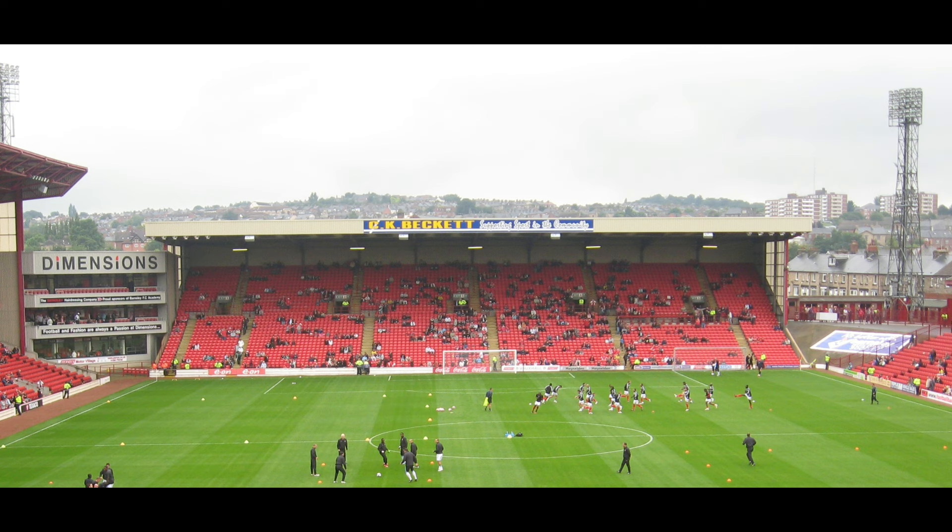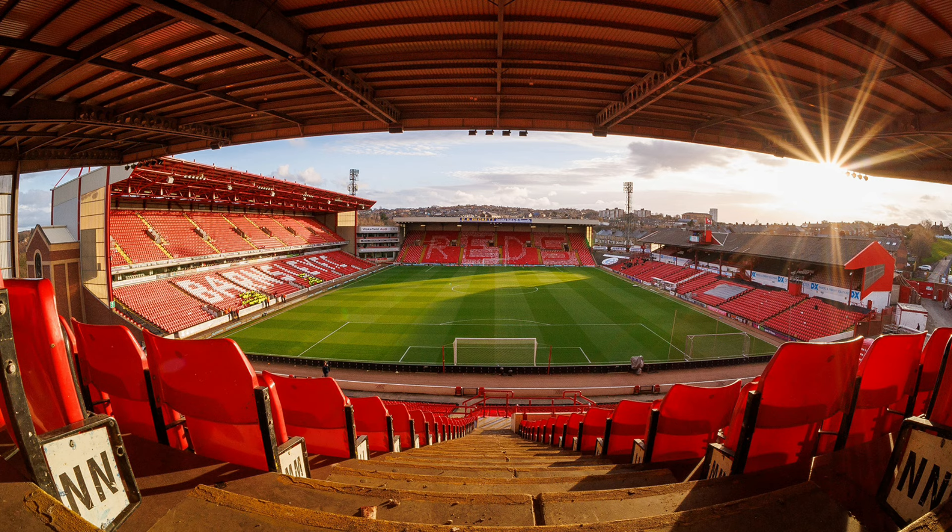As well as being the home of Barnsley Football Club for well over 130 years, Oakwell has also hosted a number of England international fixtures at different age levels and even the occasional rugby league game. In 1998, Wakefield Trinity used the stadium for the first game of their Super League campaign that year.